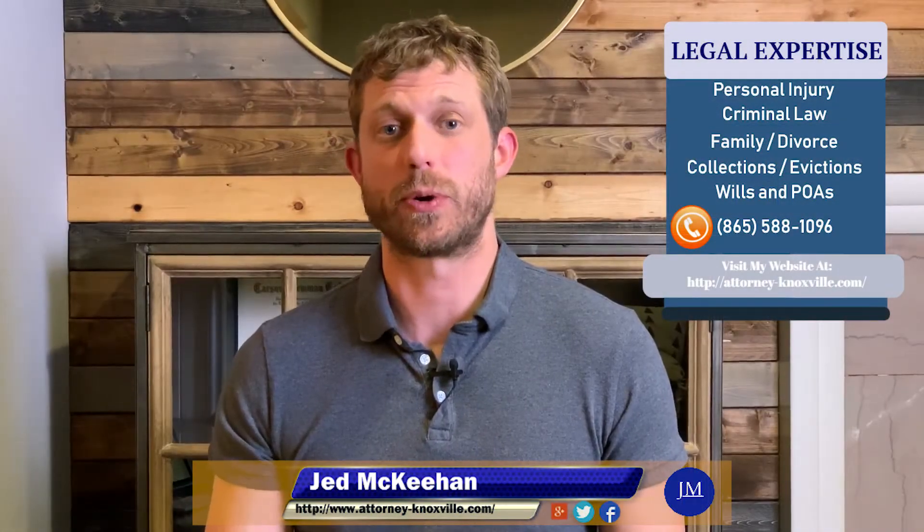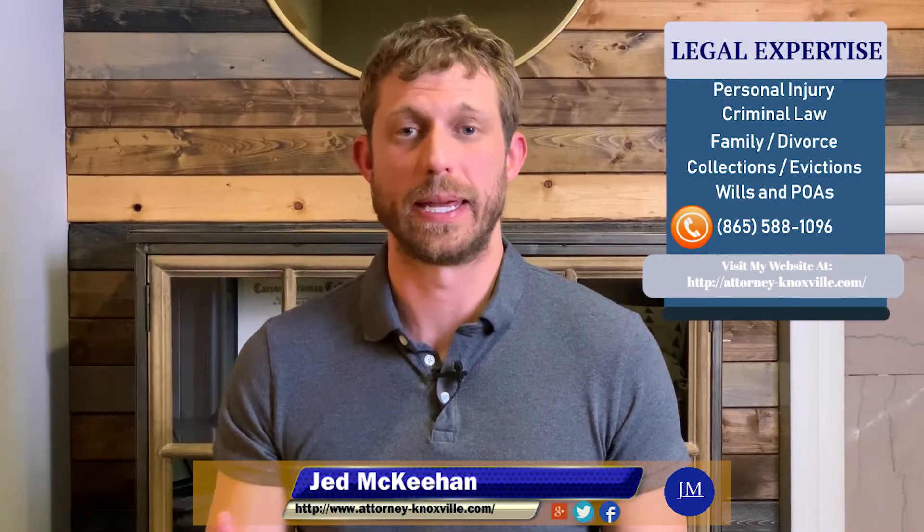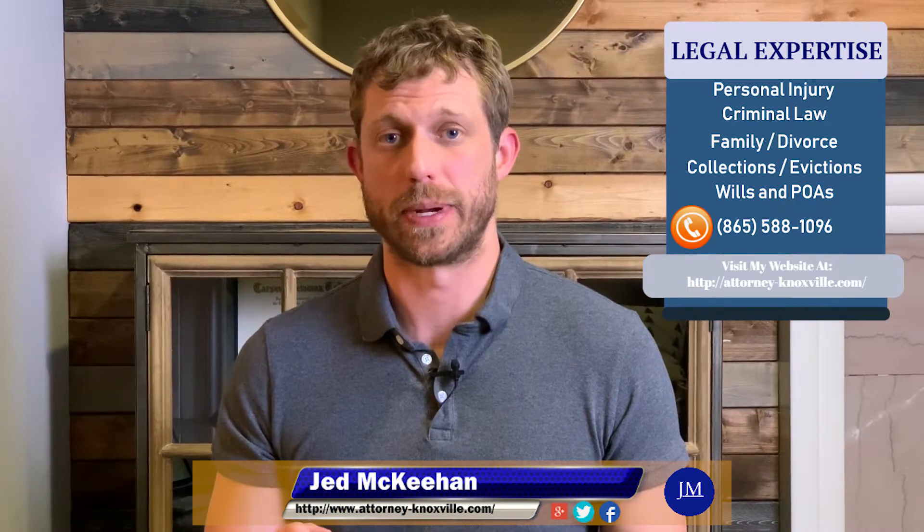My name is Jeff McKeon, and today we're going to talk about collecting money after you receive a judgment against someone.